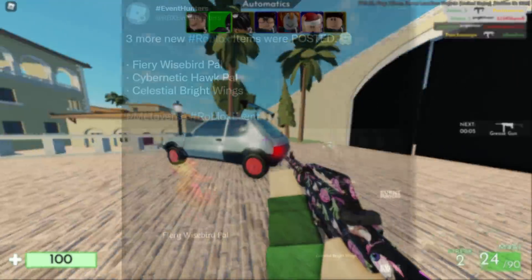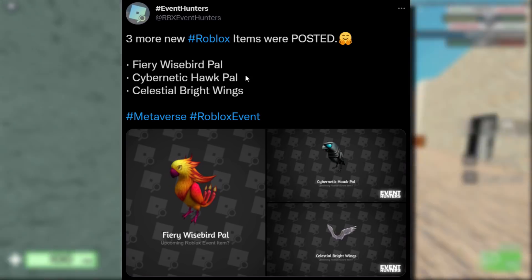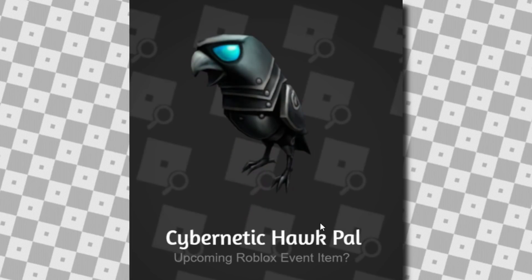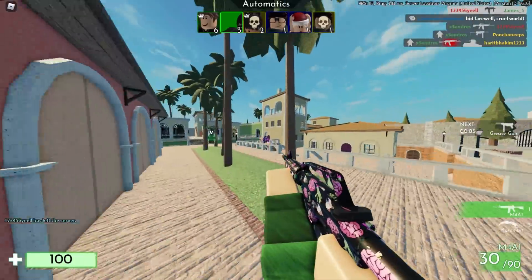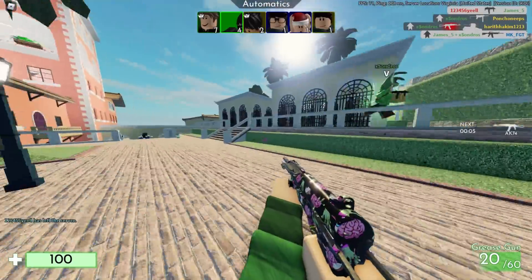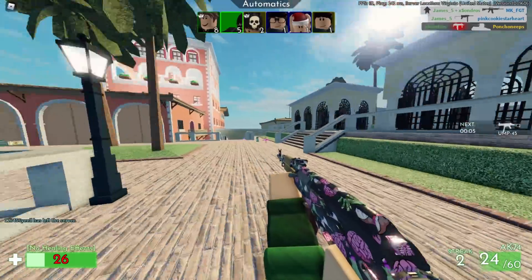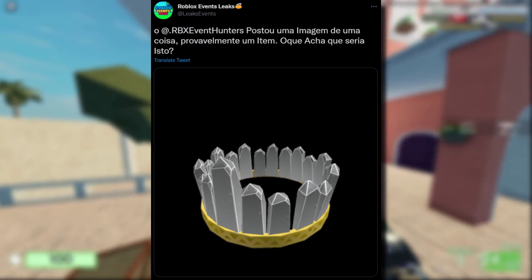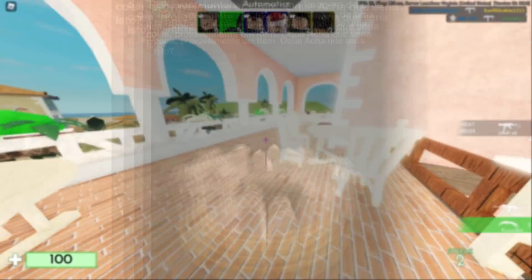Even more items were posted — three more from RBX Event Hunters: the Fiery Wise Bird Pal, the Cybernetic Hawk Pal, and the Celestial Bright Wings. The Fiery Wise Bird Pal kind of looks like the phoenix from Harry Potter. The Cybernetic Hawk Pal is just some metal bird. The Celestial Bright Wings, if free, are going to be very popular. There was also a crown from Roblox Event Leaks that looks pretty bootleg — not sure if it's a real accessory.